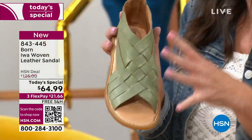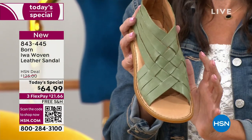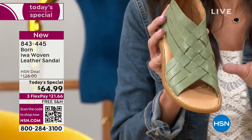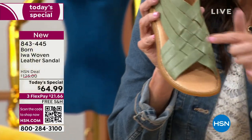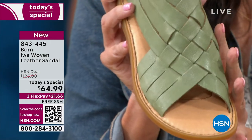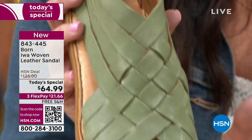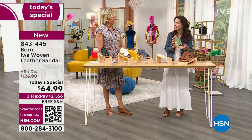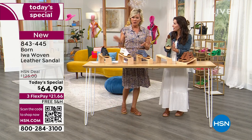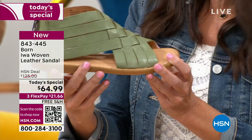The IWA is our beloved silhouette — it's super popular. And what we've done is we've given you an updated look with this woven design. It's hand done. Look at the intricate detail here — there are four straps, eight total, that are intricately hand-woven together to create this gorgeous look. What I love about the IWA is the foot coverage. If you've got a little wonky toe or a little bunion, it gives you coverage.